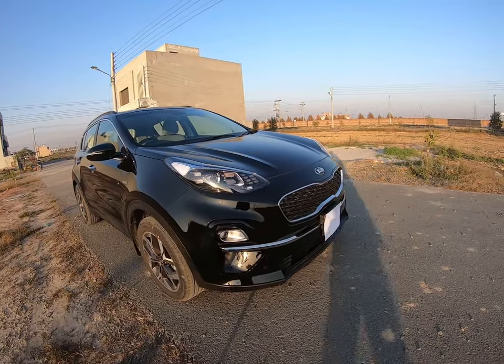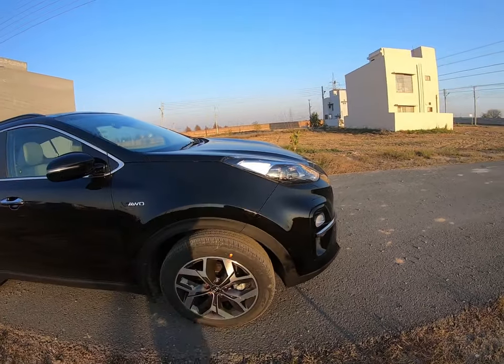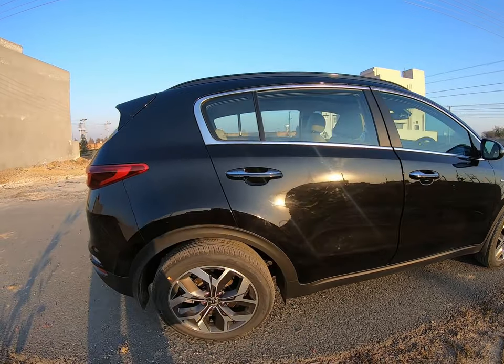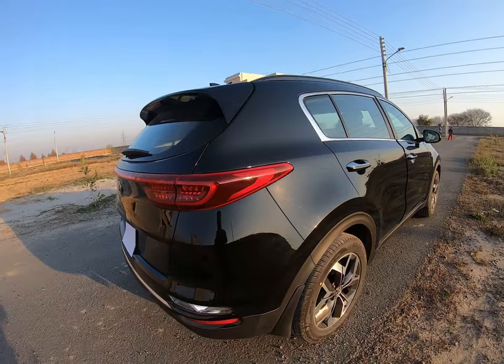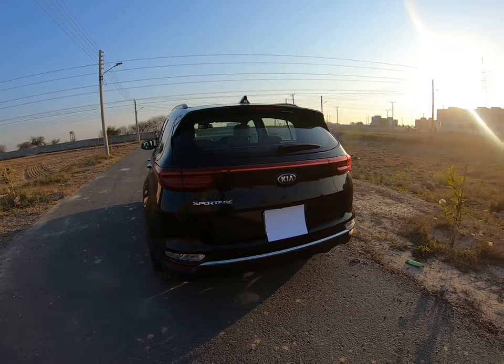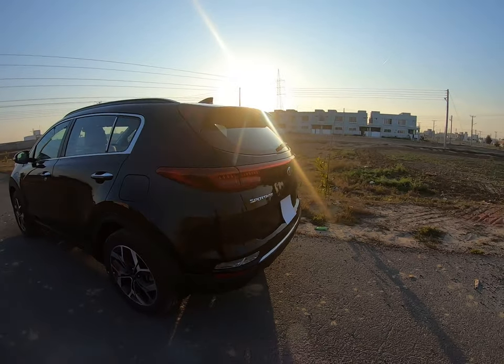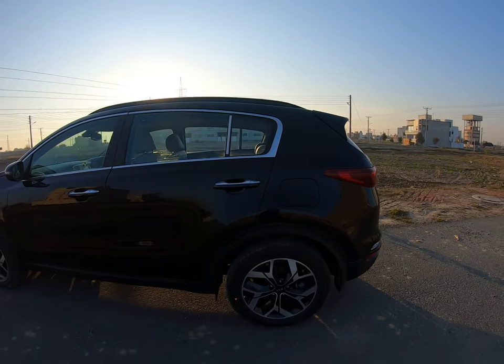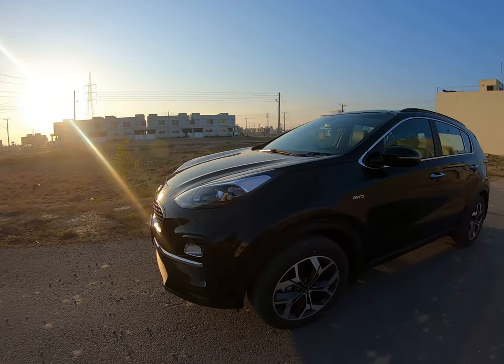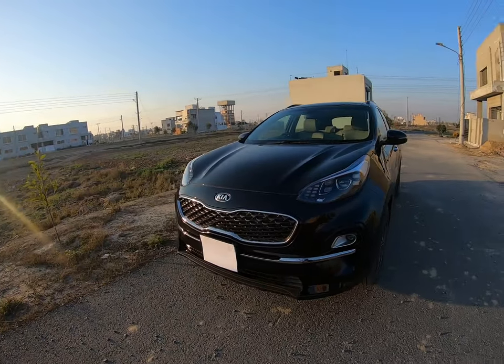Assalamu alaikum, welcome back to ATV. Today we are going to review the Kia Sportage. I have watched a lot of reviews and none of them are from a female perspective. I want to give you that and talk about all the features.